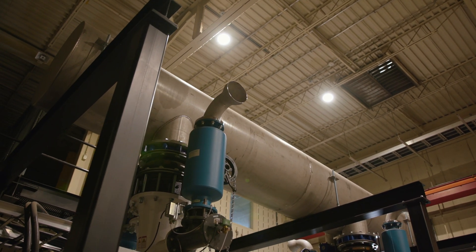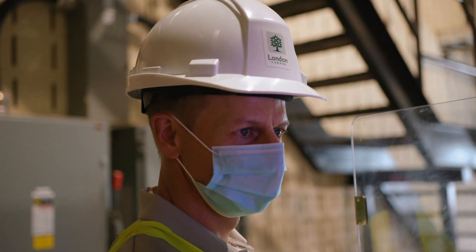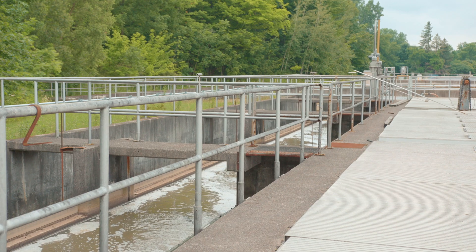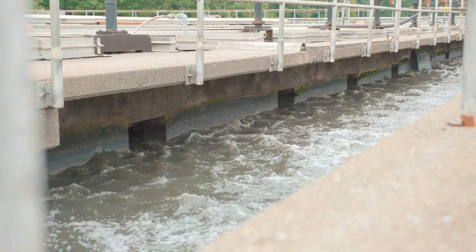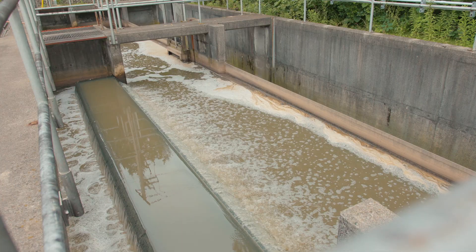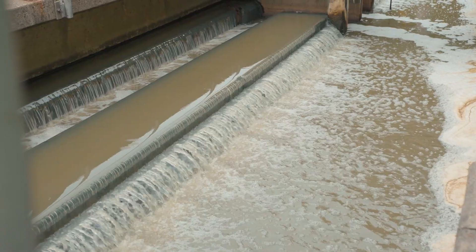Many of the companies who use the facilities are local enterprises. By providing a location to prove their technology, London Wastewater Facility helps contribute to their success and the success of the local economy. This site also helps advance technology that benefits the water sector worldwide.